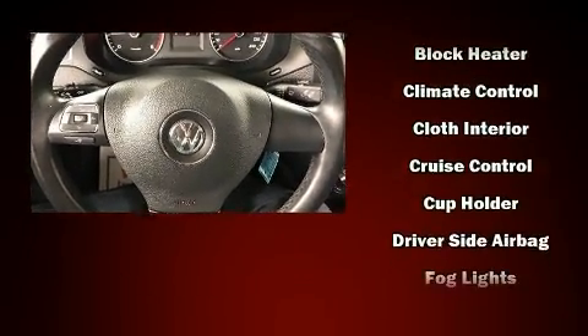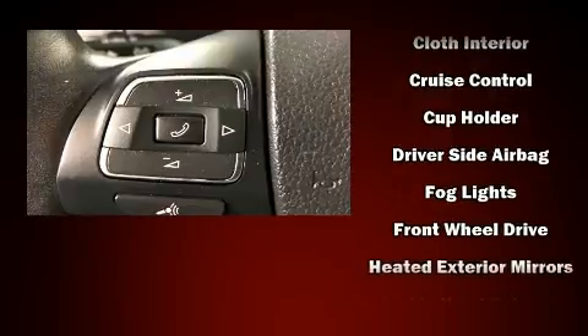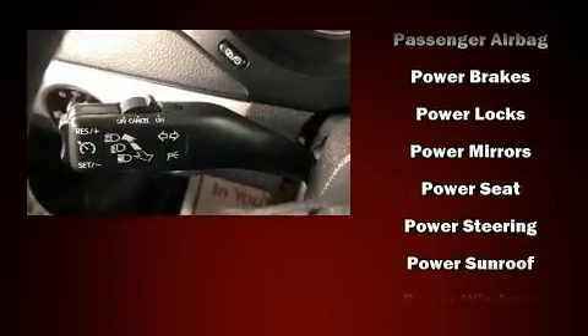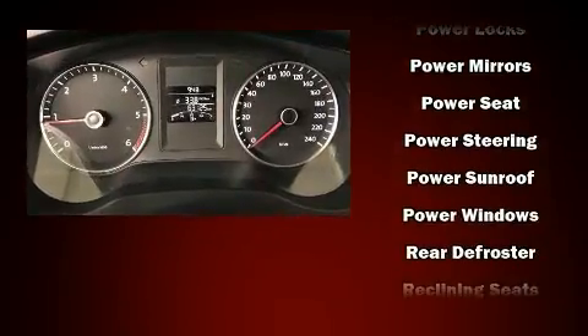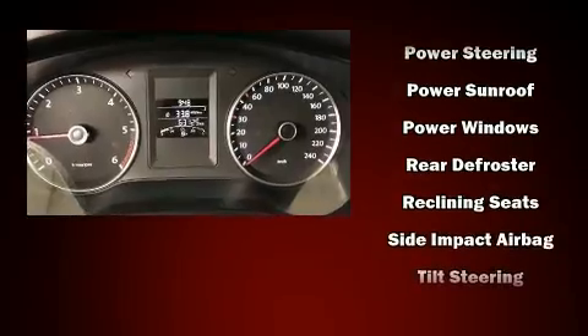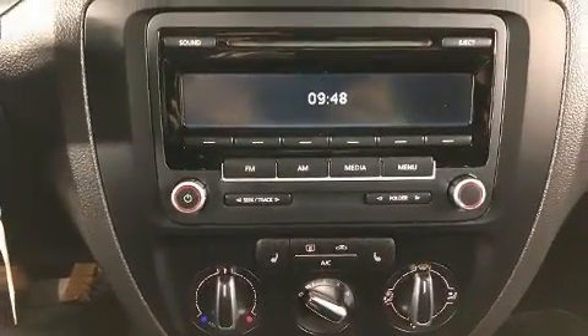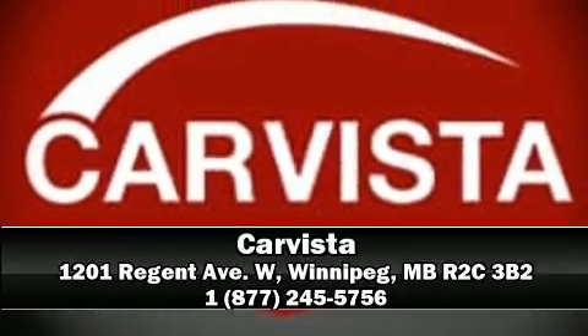Safety equipment has been integrated throughout, including dual front impact airbags, head curtain airbags, traction control, brake assist, a panic alarm, and four-wheel disc brakes with ABS. This car was designed with safety in mind, allowing you to drive with even greater assurance. Please don't hesitate to give us a call.